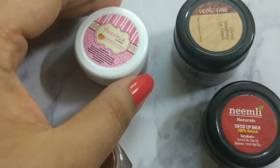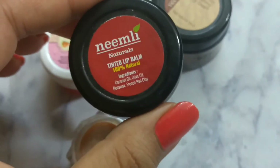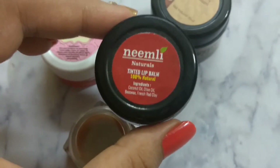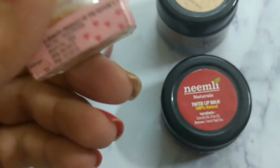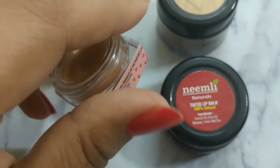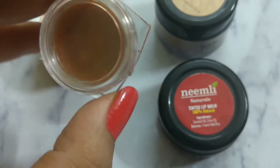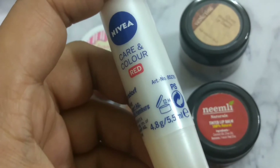The Fuchsia lip balm is priced at 225 rupees for 8 grams. The Vedic Line lip cream is 85 rupees for 15 ml. Neemli Naturals is about 450 rupees, though I'm not sure of the exact quantity — if I find out I'll update the description box. The Nature's Co came in a 25 ml pack with no MRP listed, though their website sells a 5 ml chocolate lip pop in a retractable tube for 295 rupees. The Nivea lip balm is 200 rupees for 4.8 grams.